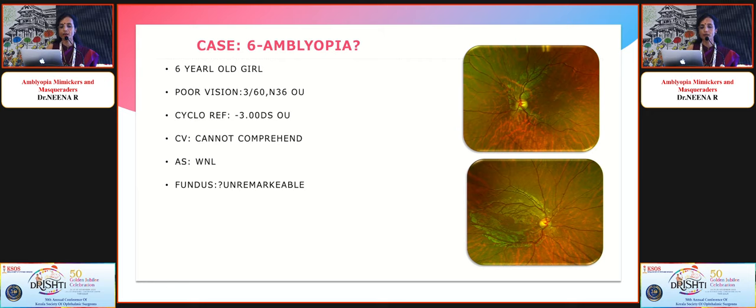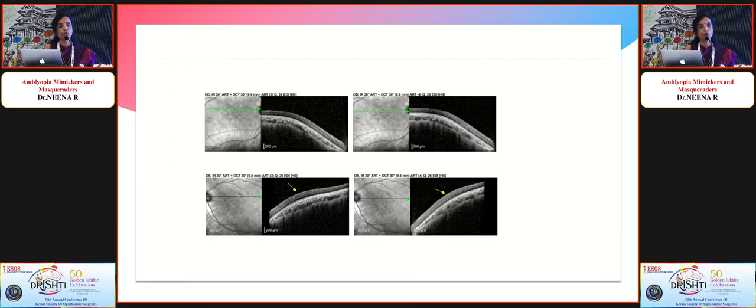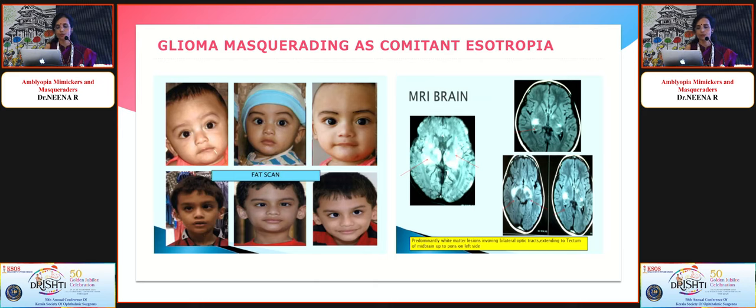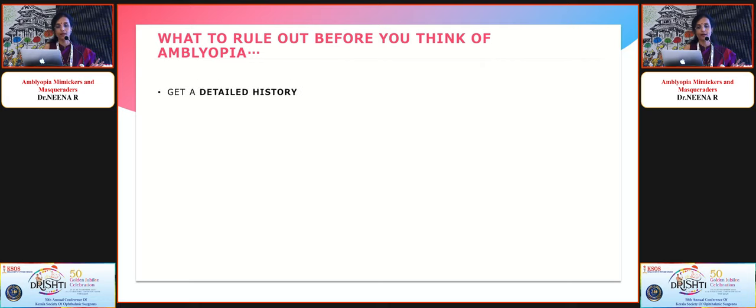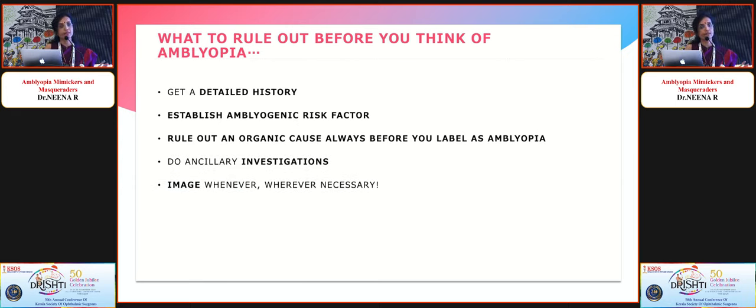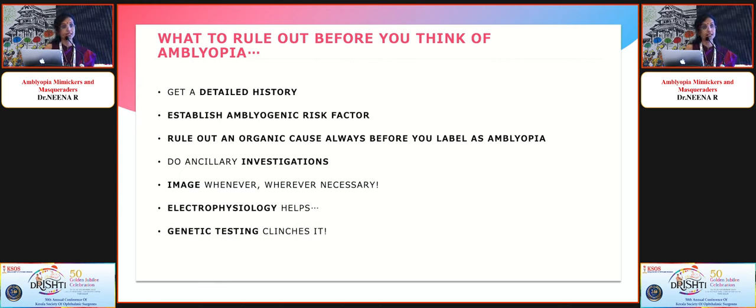Another girl was referred as amblyopia with poor vision and myopia. Fundus looked normal except there was no foveal reflex. She had poor vision, nystagmus, photophobia, and no foveal contour on OCT — highly suspicious of foveal hyperplasia. There is a lot of literature evidence on mimickers and masquerades of amblyopia, including a child referred for squint surgery who turned out to have a brainstem glioma masquerading as esotropia. The key message is: get a detailed history, establish an amblyogenic risk factor, rule out organic causes, do ancillary investigations, image when necessary, and use electrophysiology and genetic tests. Not all poor vision is amblyopia.